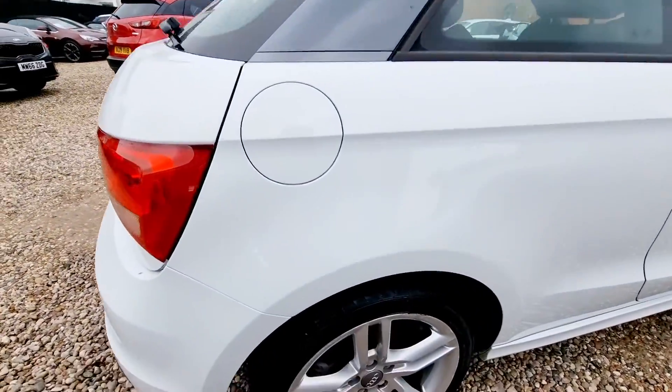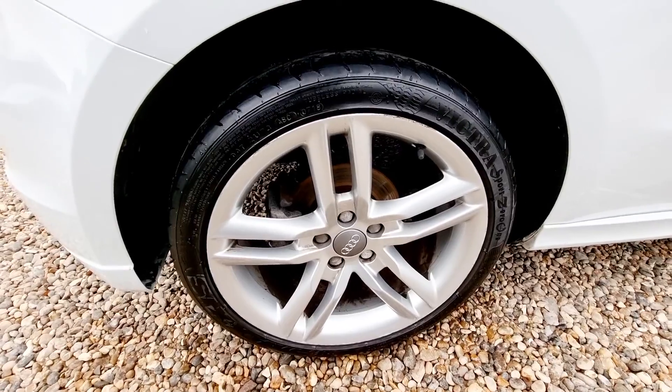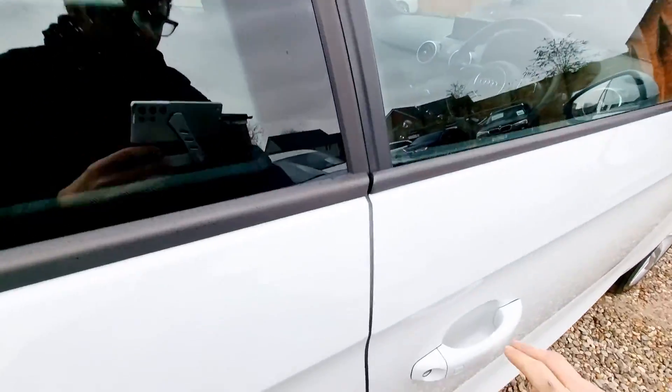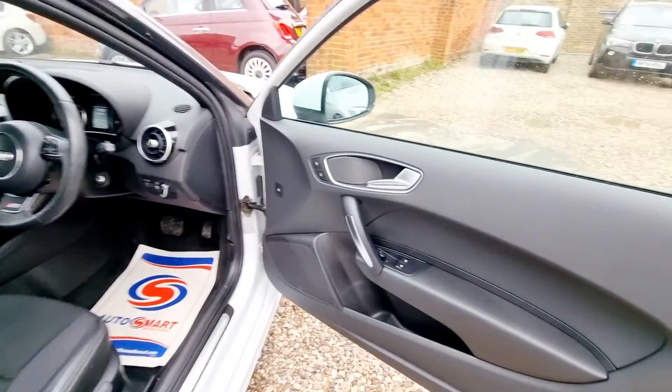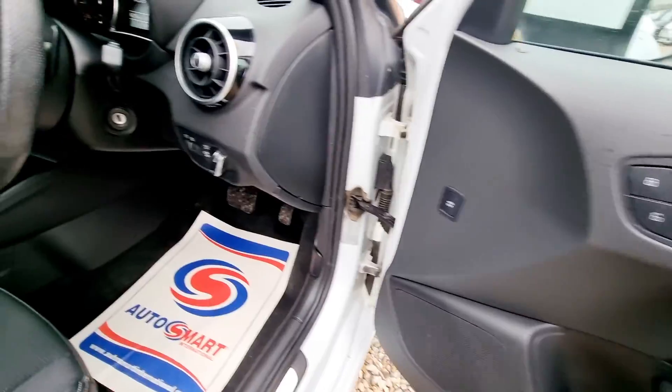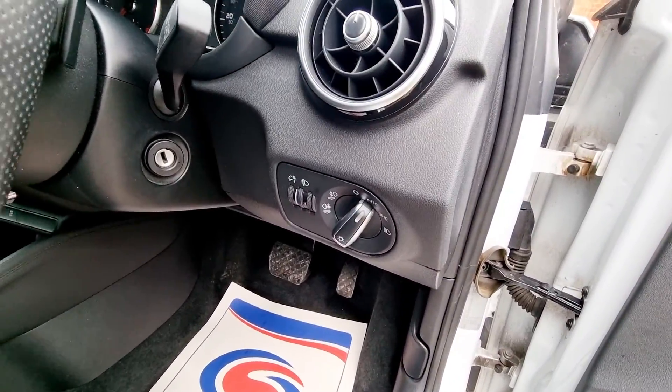This vehicle is in lovely condition inside and out, and will be fully prepared and validated before collection. At Cutley Motors, all of our vehicles come with a 3 month comprehensive warranty, giving you full peace of mind when buying from us.